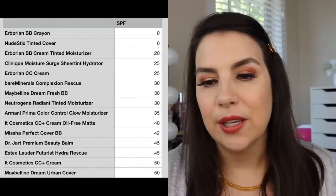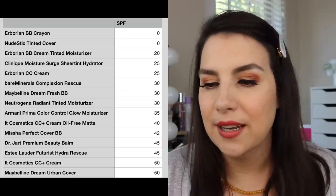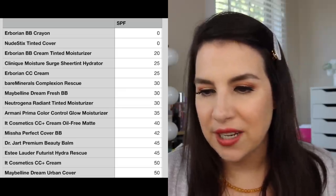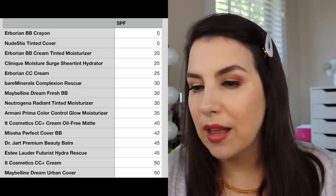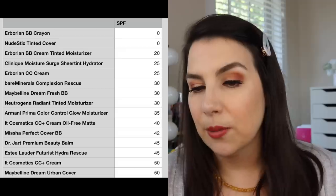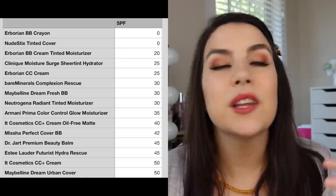Let's break this down by SPF. The Erborian BB Crayon has none, and the Nudestix Tinted Cover has none. But then we get into anything from SPF 20 all the way to SPF 50. Really strong SPF from the It Cosmetics and Maybelline products. Dr. Jart and Estee Lauder are up there as well. There are also drugstore options offering SPF 30, with the Maybelline Dream Fresh BB and the Neutrogena Radiant Tinted. If you're trying to hit a certain SPF level, hopefully that helps sort things out for you.